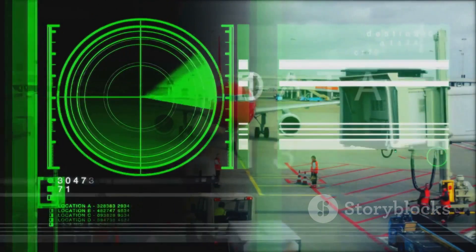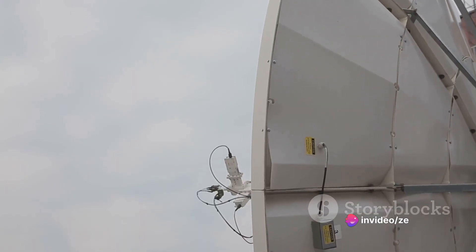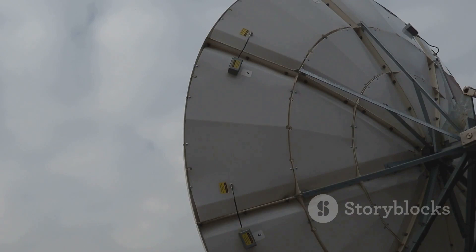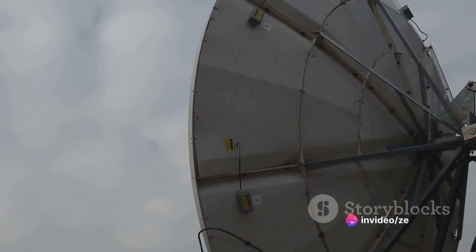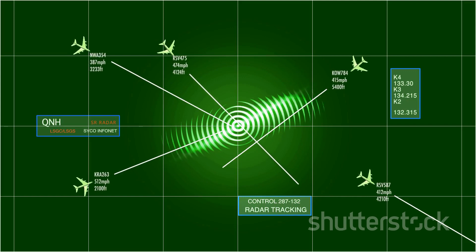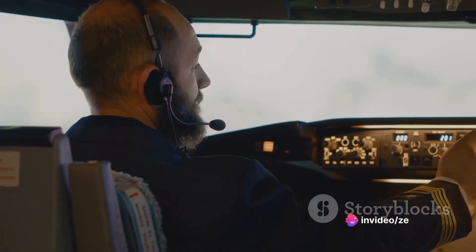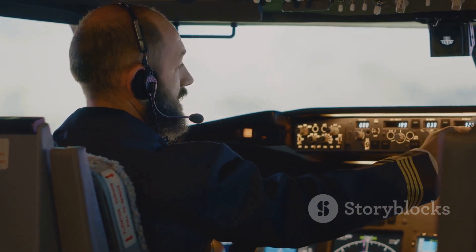These signals are picked up by the ADF receiver, which processes them and translates them into directional information. The ADF's secret weapon is its rotating loop antenna, which spins around to find the direction of the incoming signals. When the antenna aligns with the signal, it creates a peak in signal strength, indicating the direction of the beacon relative to the aircraft. The ADF system then presents this information to the pilot using a dial and a needle — if the needle points to the left, the pilot knows the beacon is to the left.